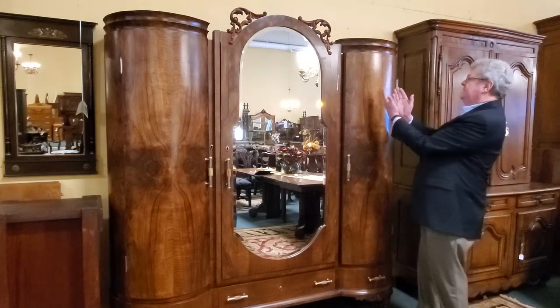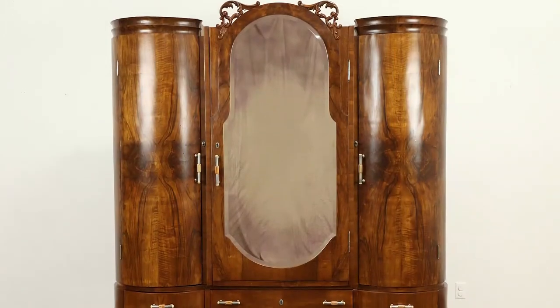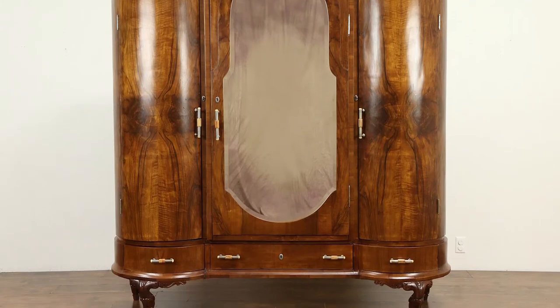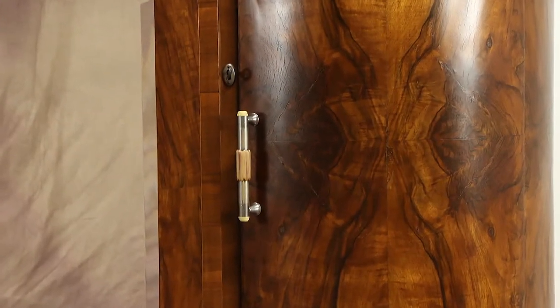These panels are matched like pages of a book. Beautiful patterned burl wood is usually sliced thin and used in decorative veneer for panels or inlaid marquetry patterns.